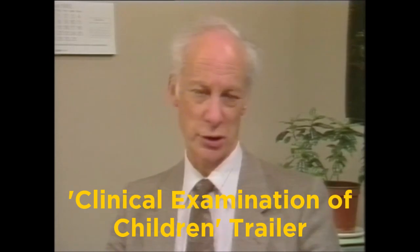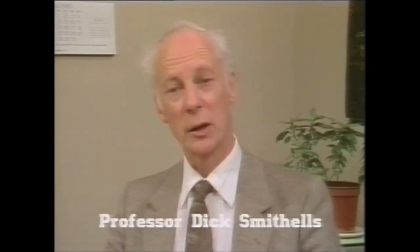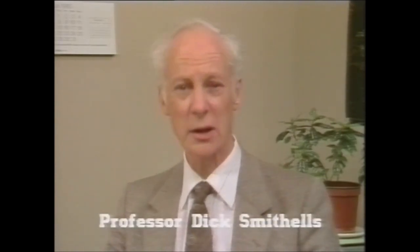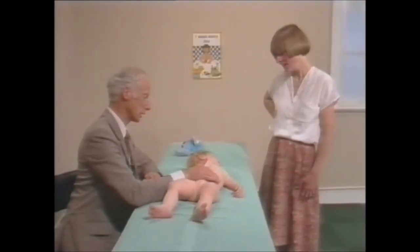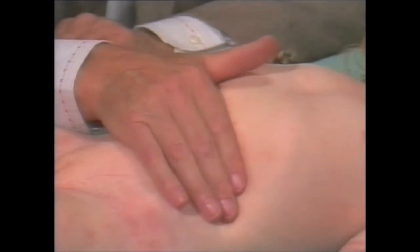A pediatric consultation requires two basic skills: communication and examination. Communication involves the receiving of information in the history and the giving of information in terms of diagnosis, treatment and prognosis. This presentation is about the clinical examination of children, principally of children past the neonatal period.